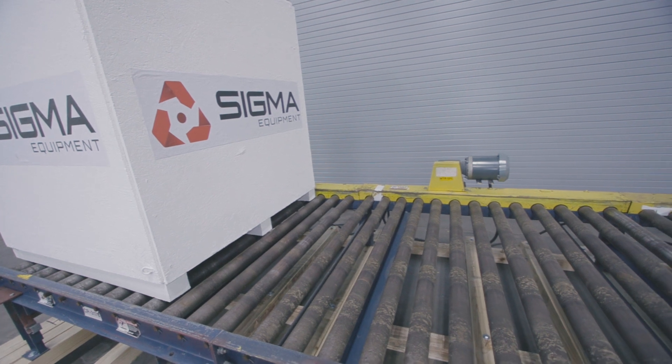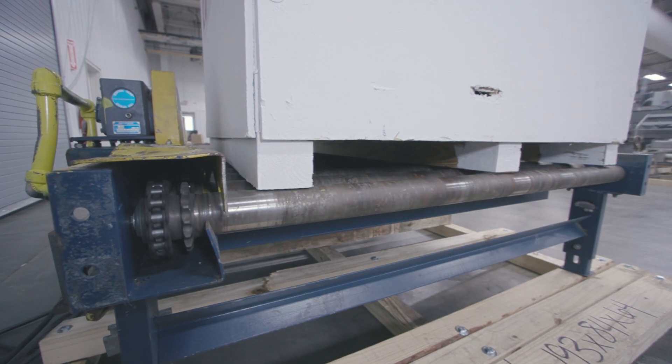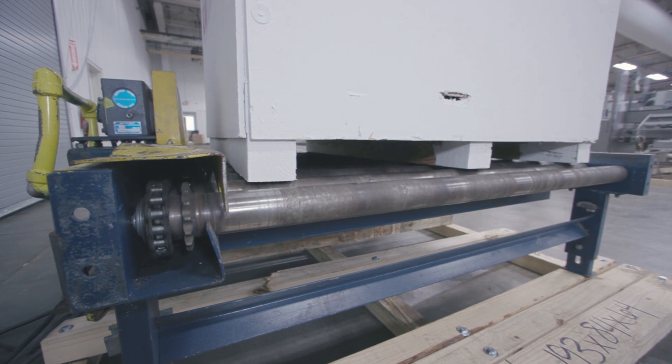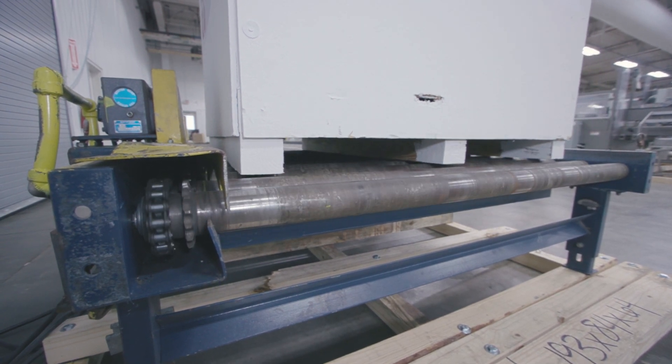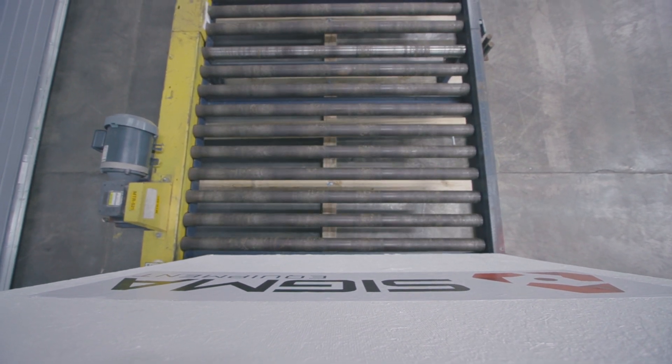Roller conveyors like this are usually paired with an automatic stretch wrap. This demonstration includes three conveyors, with each being powered by its own individual motor. The speed of these conveyors is fixed, with a simple on-off switch to control movement.